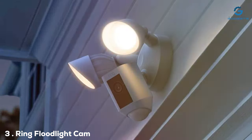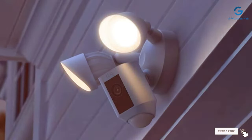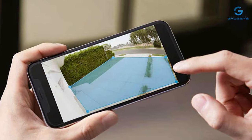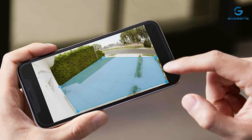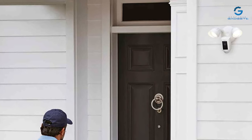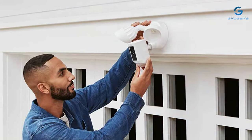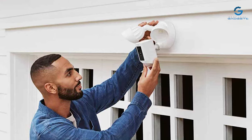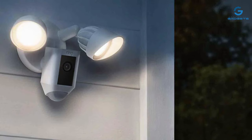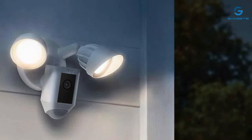The number three position is held by the Ring Floodlight Cam Wired Plus. The Ring Floodlight Cam Wired Plus is a powerhouse when it comes to outdoor security. This camera combines motion-activated floodlights with a 1080p HD video camera to provide comprehensive coverage of your property. The floodlights are incredibly bright and can be customized to illuminate specific areas or zones when motion is detected. This not only acts as a deterrent to potential intruders, but also ensures that you capture clear video footage day or night. Installation is straightforward, and the Ring app allows you to fine-tune the camera's settings, including motion sensitivity and alert notifications. The two-way audio feature lets you communicate with anyone at your doorstep. With its robust construction and weather-resistant design, the Ring Floodlight Cam Wired Plus is built to last.